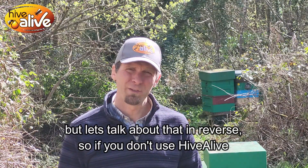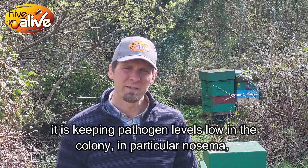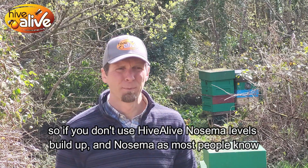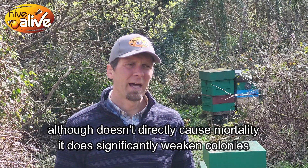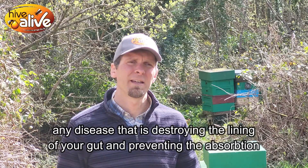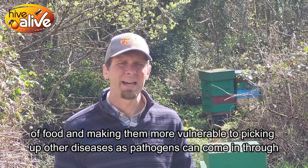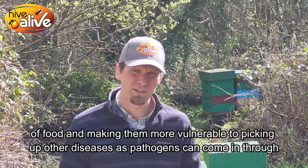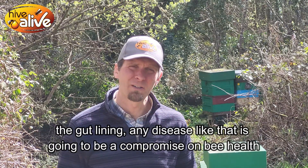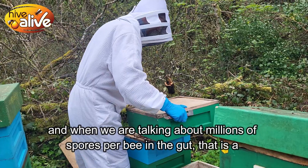If you don't use Hive Alive, you're setting yourself up for trouble. The main idea about Hive Alive is keeping pathogen levels low in the colony, in particular nosema. If you don't use Hive Alive, nosema levels build up. Although nosema doesn't directly cause colony mortalities, it does significantly weaken colonies — any disease that is destroying the lining of your gut, preventing the absorption of food, and making the gut more vulnerable to picking up other diseases, is going to be a compromise on bee health. When we're talking about millions of spores per bee in the gut, that's a significant compromise.